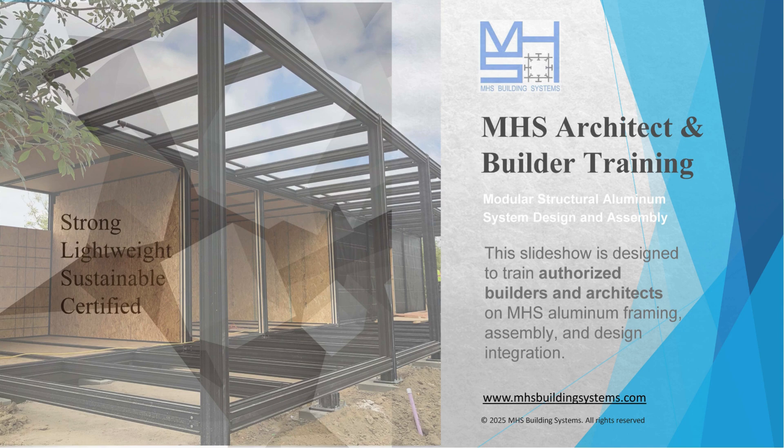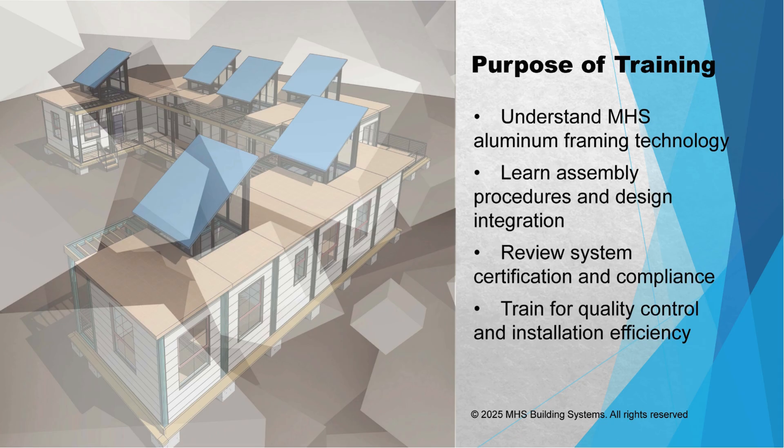Welcome back to the Deep Dive. Today we're putting on our virtual hard hat. We're diving into a source tech that a listener sent over — really fascinated by the future of building fast. We're looking at modular structural aluminum construction tech, specifically training materials from a company called MHS Building Systems.